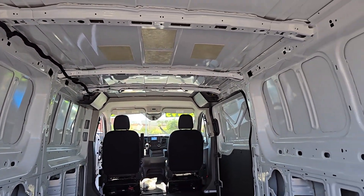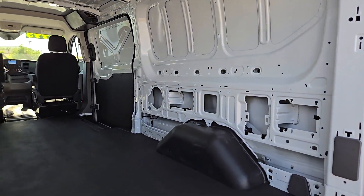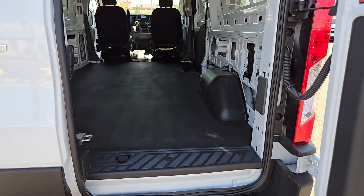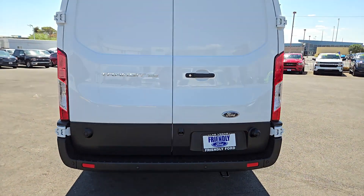Keyless entry, backup camera, alarm, steering wheel audio controls, electronic stability control, intermittent wipers, traction control, tire pressure monitoring system, adjustable steering wheel, automatic headlights.